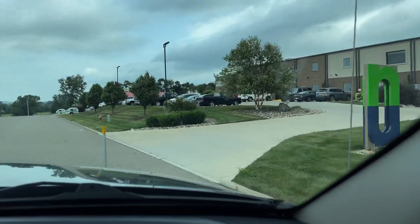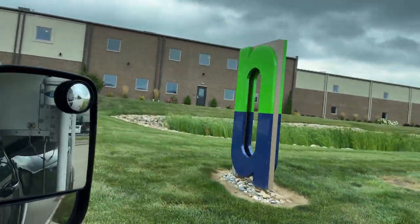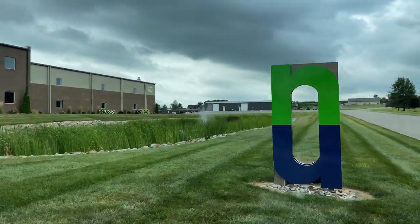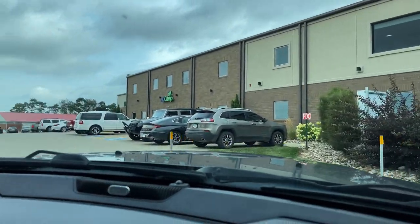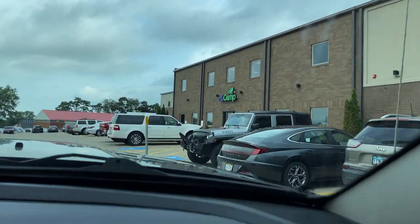So we are here but it seems like there's a lack of parking — very busy day. We are trying to find a place and Scott might need to ask someone where we need to park. Busy, busy, busy.